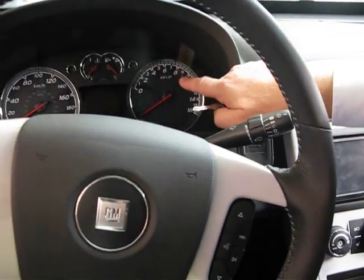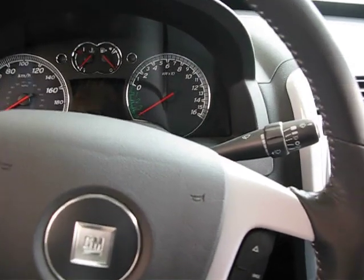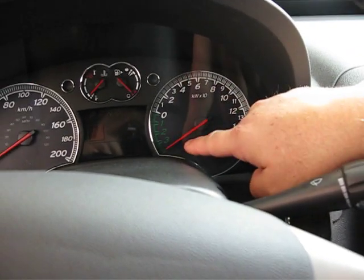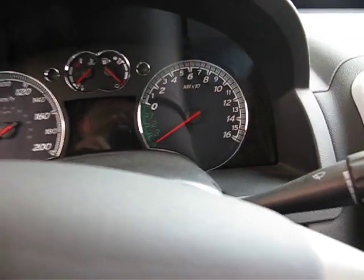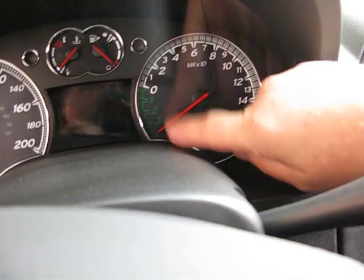If you see here, this is the kilowatt energy that we are producing. And there is a minus area — when we brake the car, we can get energy back.